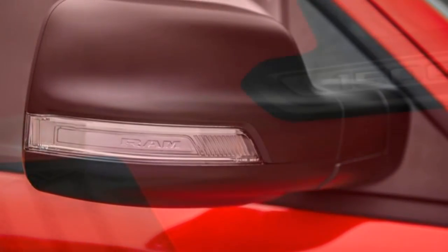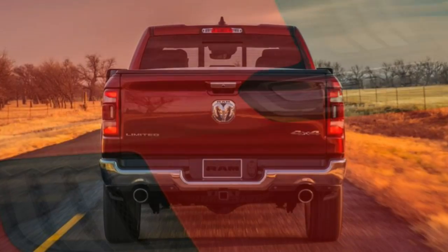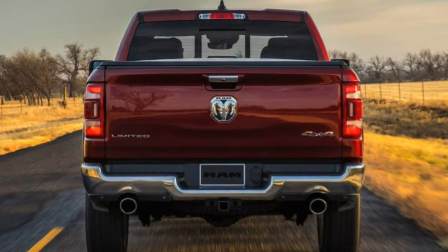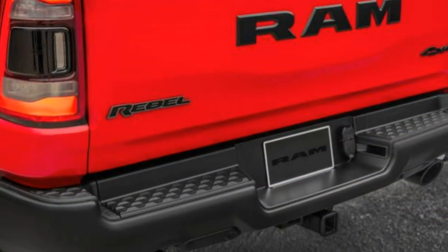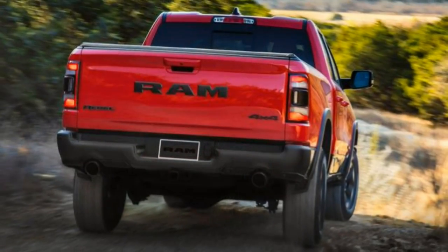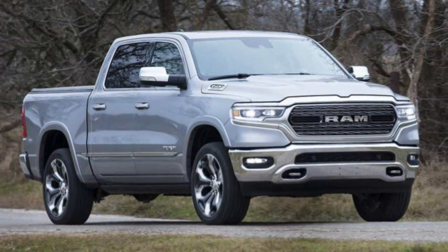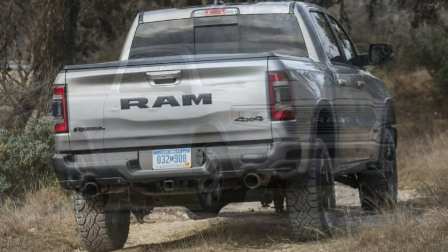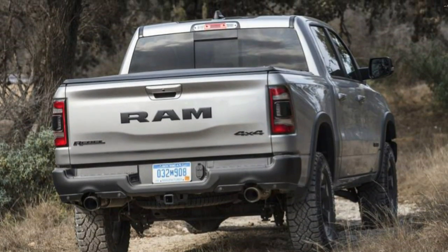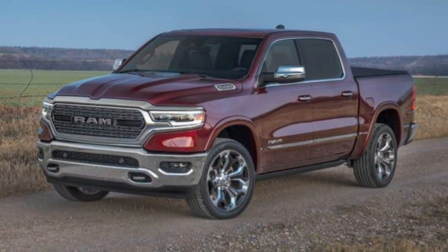The 2019 Ram 1500 is all new and redesigned but hasn't abandoned its successes, namely a distinctive coil spring rear suspension that generates a smooth ride without having to sacrifice towing or hauling capability. Perhaps the Ram 1500's greatest feat is its blank canvas flexibility to meet your truck needs, from work truck to luxury truck — the Ram 1500 provides a broad experience.